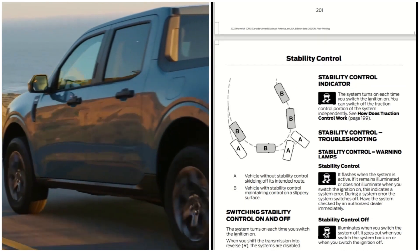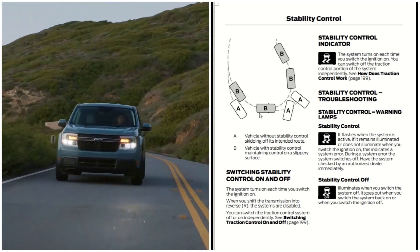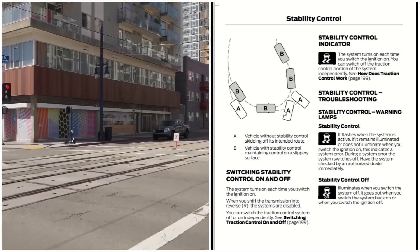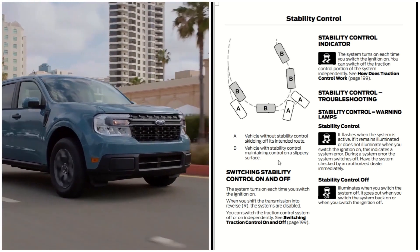Now let's look at the stability control indicator. Around a curve, you have vehicle A — without stability control, skidding off the intended route — and vehicle B, with stability control, maintaining control on a slippery surface.